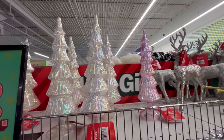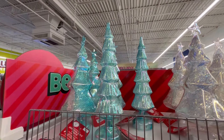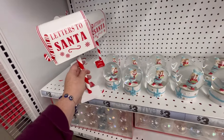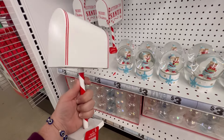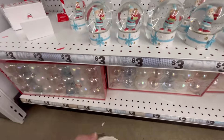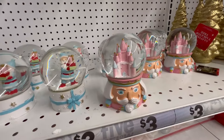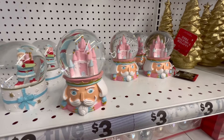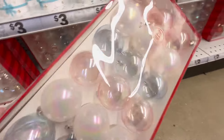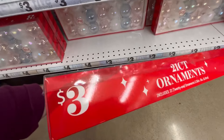They've got some little trees here — I'm loving the colors, especially this blue. It gives like a teal vibe in the light. There's a 'Letters to Santa' box for four dollars — super cute if you have a little hot cocoa station. They also have a snow globe with a little nutcracker — I love that one.